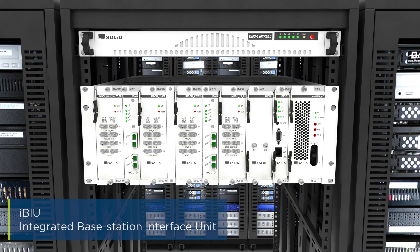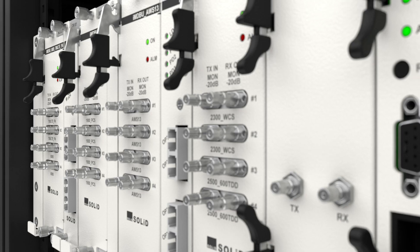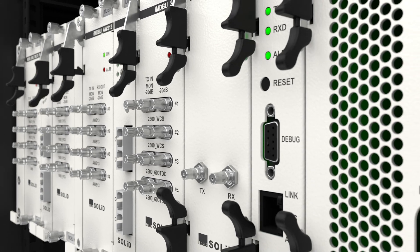Solid's latest universal head end is the IBIU. It provides cost and space savings, integrated optical modules, independent filtering, attenuation, and power control.